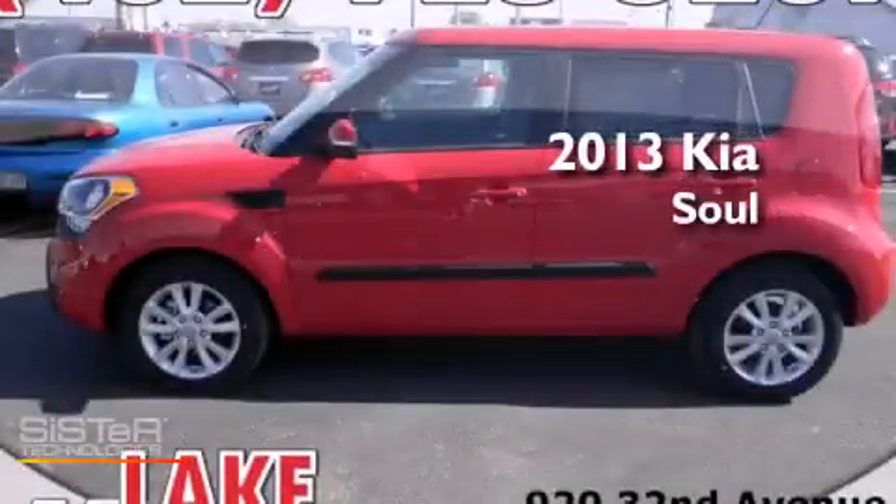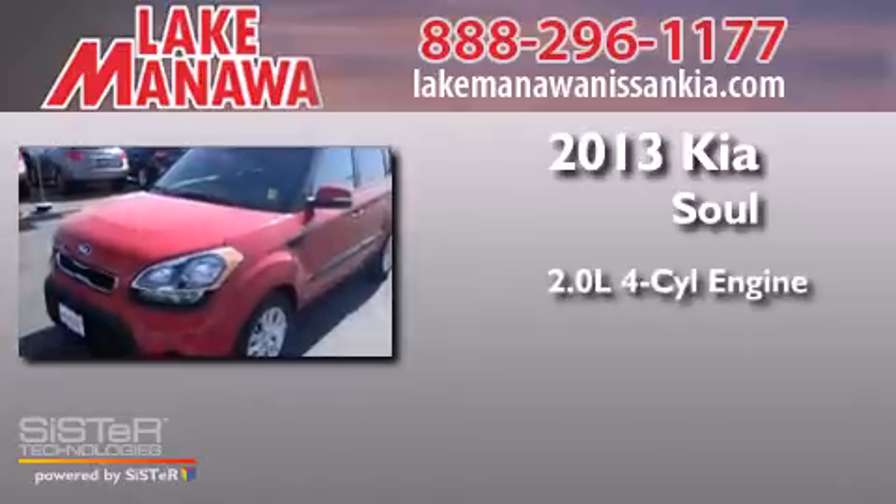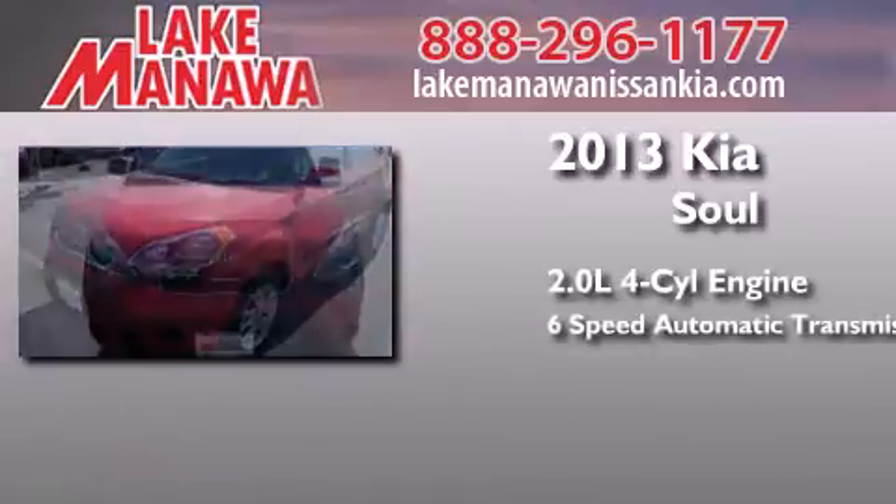This is a brand new 2013 Kia Soul. It features a 2.0-liter four-cylinder engine and a six-speed automatic transmission.